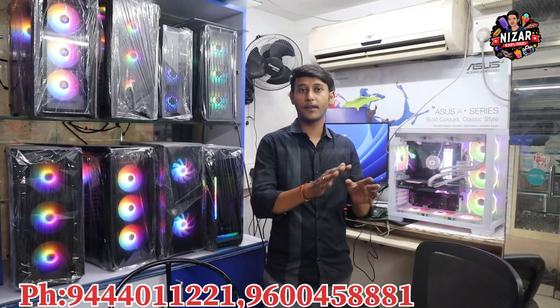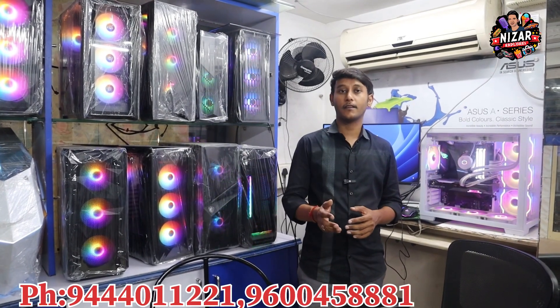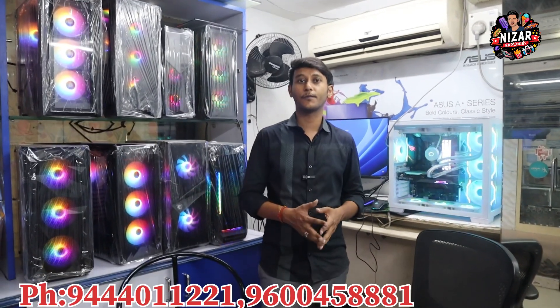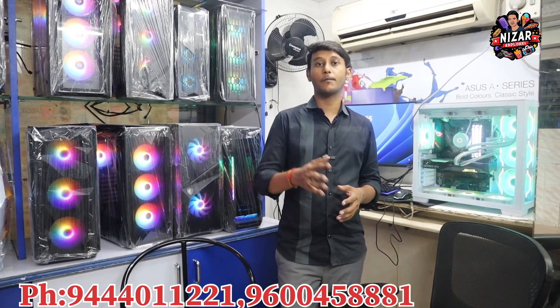Now, for our subscribers, we are going to include something special. We will make a gaming keyboard and mouse combo complimentary. It costs around Rs.1,000. For the Rs.7,500 basic build, you can get a basic keyboard and mouse combo, or pay Rs.450–500 to get a compliment on a higher budget.